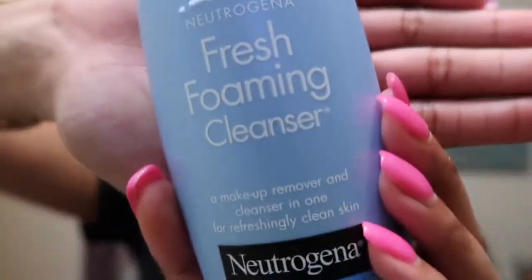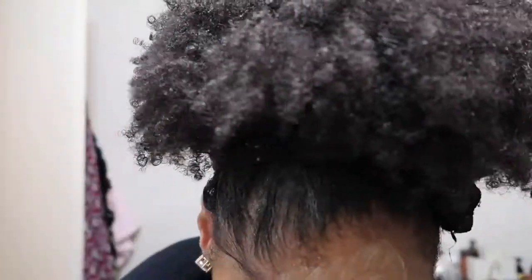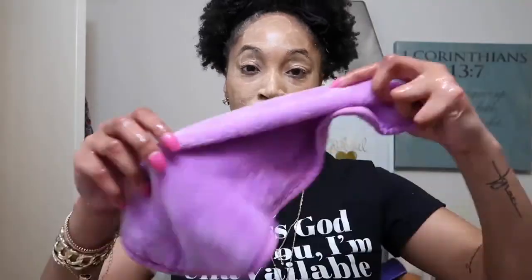We're going to pull these lashes off and we're using this Neutrogena foaming cleansing makeup remover. Taking my watch off, making sure I'm getting it up in there — scrub it up, rub it up, you know what I'm saying. So that's that.